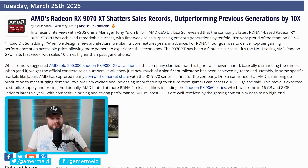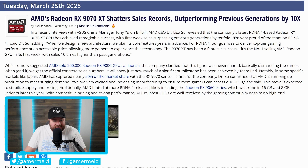Next up, it's official — AMD is crushing it, and it's even more wild than what we originally thought. There was a recent interview with AMD's own CEO Lisa Su with the Asus China manager on Bilibili, and what she had to say was pretty wild.